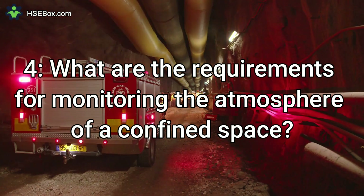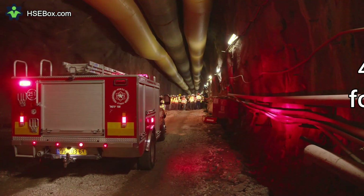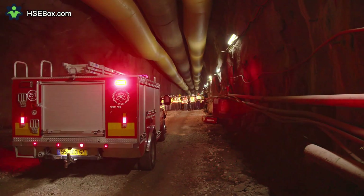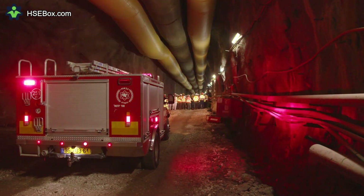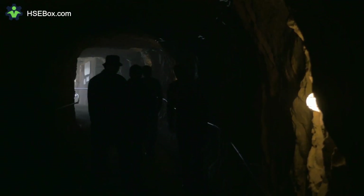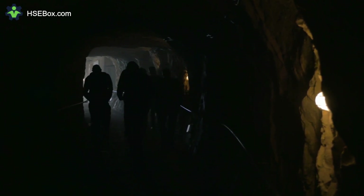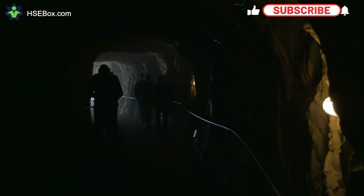Question number 4: What are the requirements for monitoring the atmosphere of a confined space? The requirements include testing for oxygen levels and the presence of hazardous gases and vapors. Additionally, the temperature and humidity of the space should be monitored to ensure that it is within safe ranges for the task being performed.